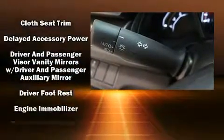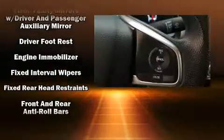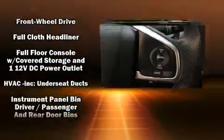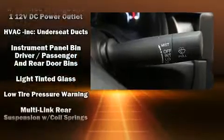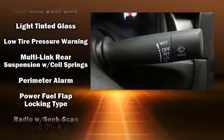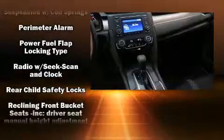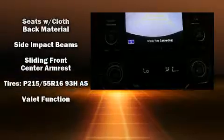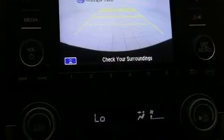Side curtain airbags deploy in extreme circumstances, shielding you and your passengers from collision forces. This vehicle has achieved certified pre-owned status by passing Honda's comprehensive certification process, including an exhaustive 150-point inspection. Our experienced sales staff is eager to share its knowledge and enthusiasm with you.